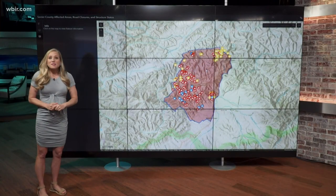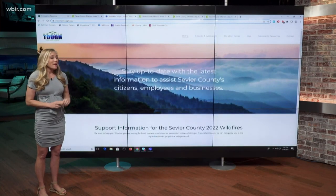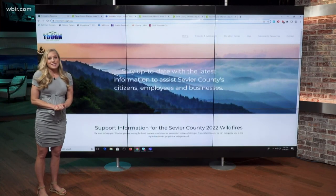You can get to this on the mountaintuff.org website. There's also a link at WBIR.com, and it's accessible on your cell phone as well.